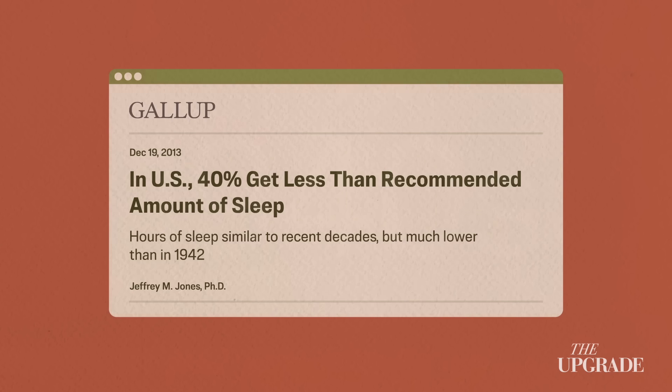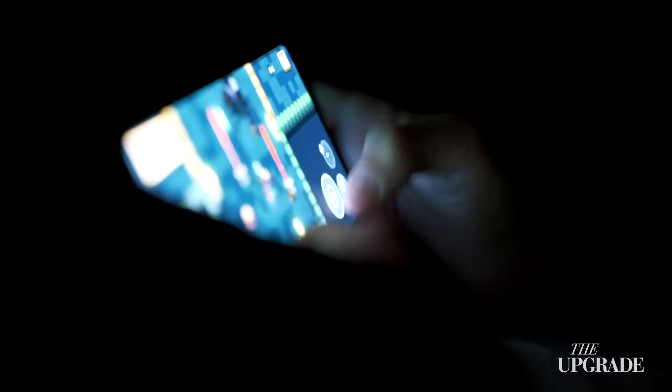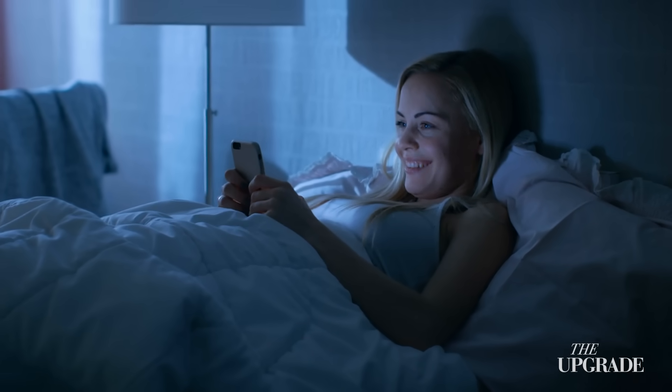Back in the 1940s, only about 3% of people slept fewer than 5 hours. Today, it's 1 in 5 — 20%. And when we cut back on sleep, we're basically shutting down the brain's most important maintenance system, which can mess with your memory, slow your thinking, and even raise your chances of Alzheimer's disease.